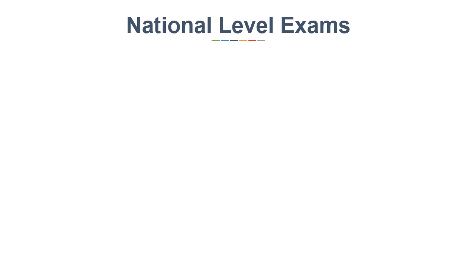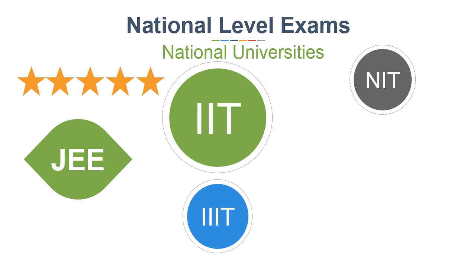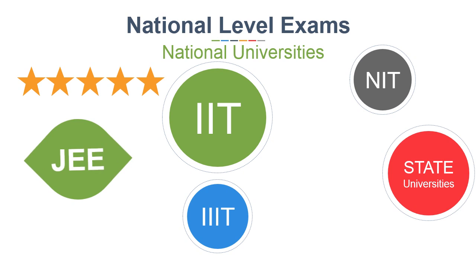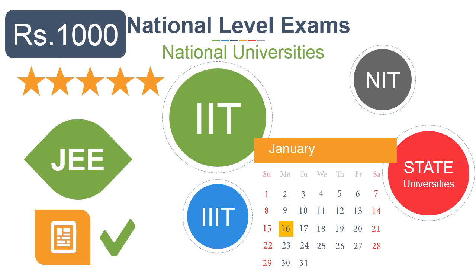First, we will see national level exams for national universities. The top exam is JEE for IITs, NITs, IIITs, etc. Even some state universities take admission on JEE Main scorecards, so make sure you have filled the JEE form. The last date for filling this form has been extended till 16th January, so hurry up. The maximum examination fee is Rs 1000.